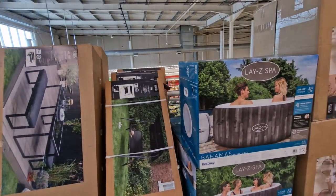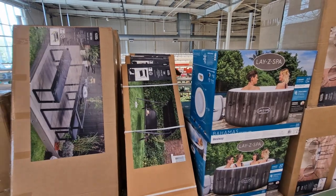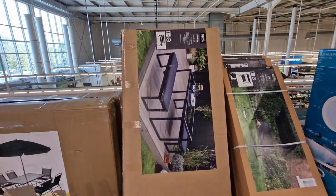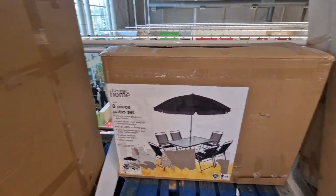Like a swing bench thing, that's £99, and then this bench set is £299. This eight-piece patio set is £149.